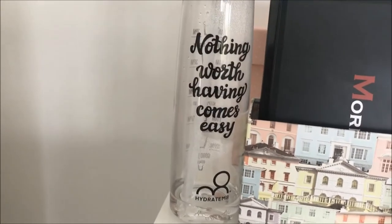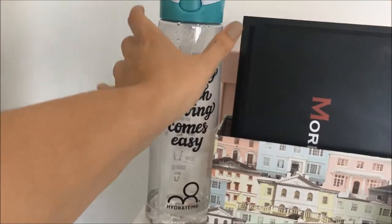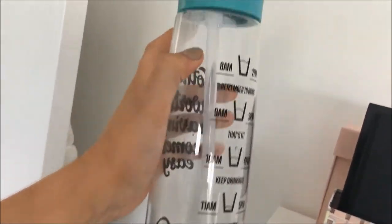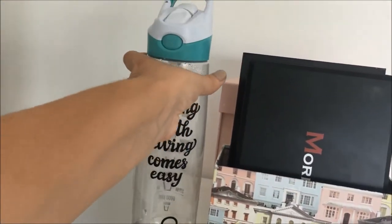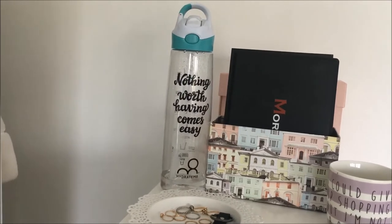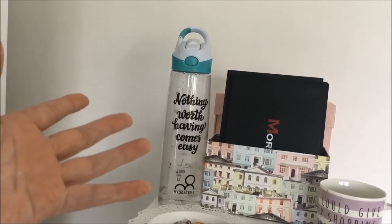Up here I've got this water bottle from Hydrate Mate — it just says 'nothing worth having comes easy.' I'd really recommend it, it was about £15. On the back it has the times and little motivation points that tell you when to drink — so 8am etc. At 12 o'clock you refill and keep going. It's 900ml, almost a litre, so two bottles a day gets you almost your two litres. I'll leave a link below — you can get different colours with different quotes.